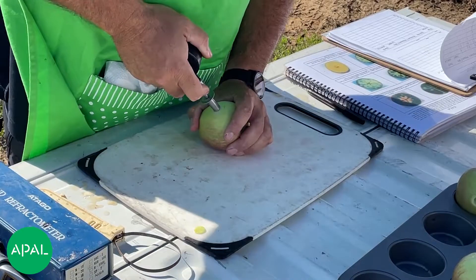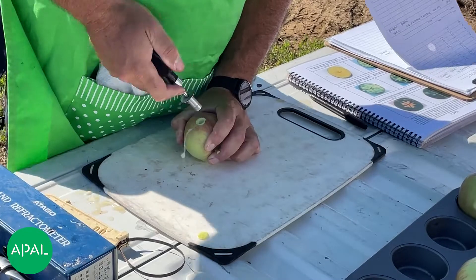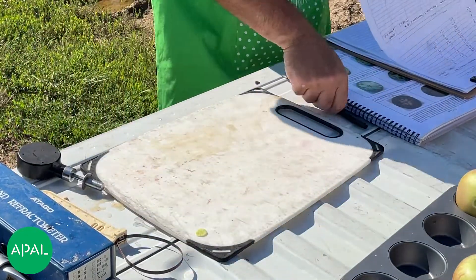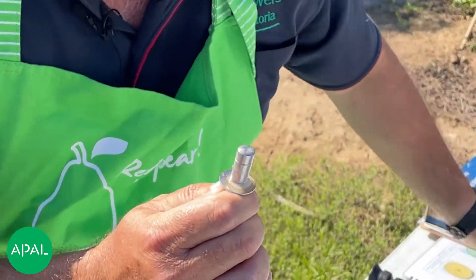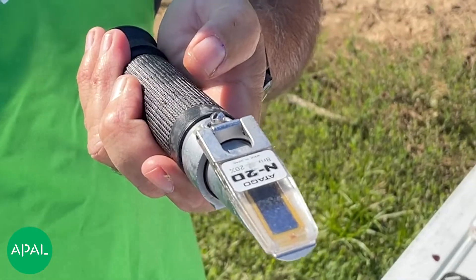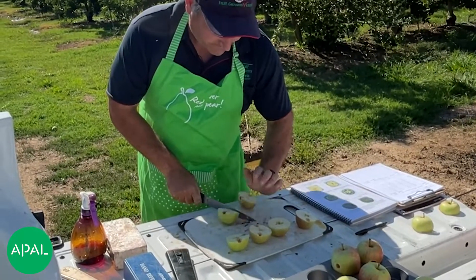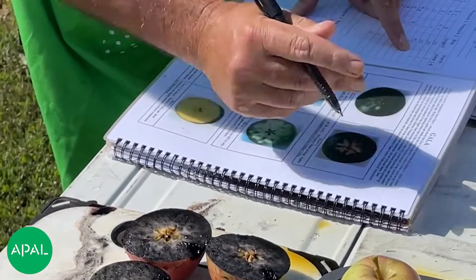Testing fruit maturity is central to making sure fruit is picked at the optimum time, and will help with storage and post-harvest planning decisions. If you're ever unsure about harvest management planning or the application of PGRs, speak to your crop advisor to ensure you're applying the product correctly and achieving the best possible quality for your fruit.